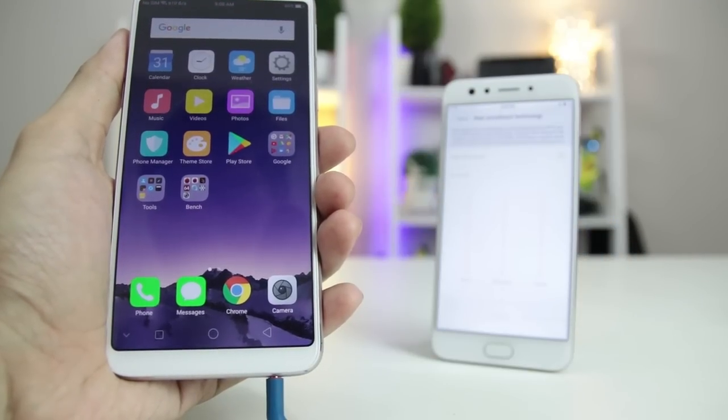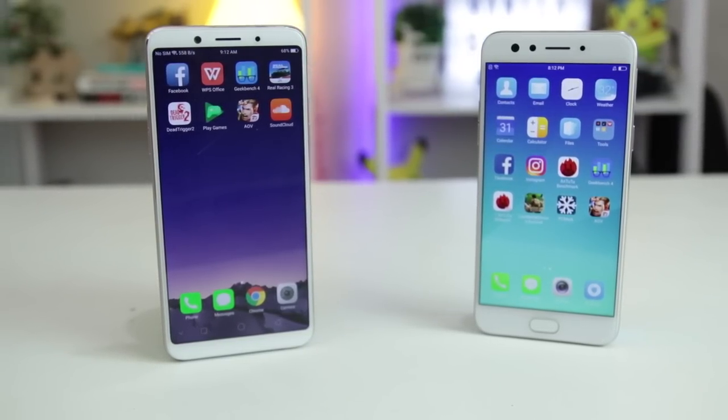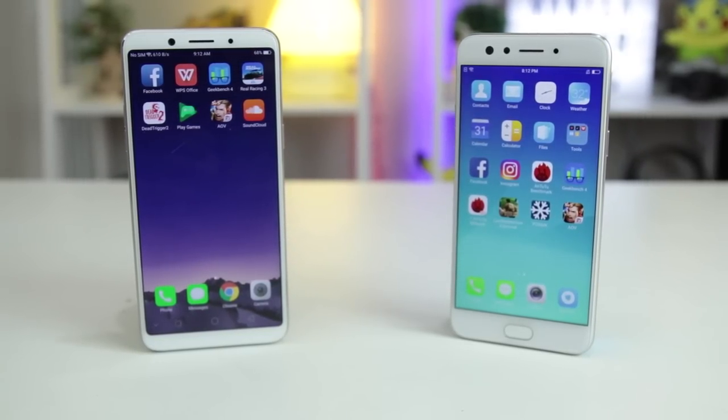If you aren't a fan of your current Oppo phone, the F5 is definitely a winner. What did you like more — is it the Oppo F3 or the Oppo F5? Let us know in the comment section below and click the subscribe button for more videos like this.